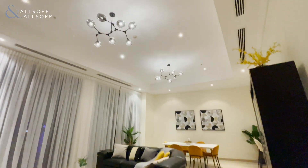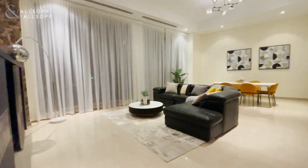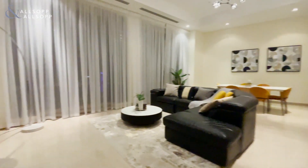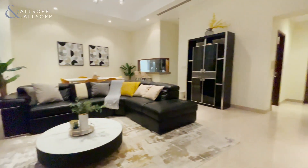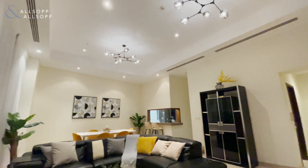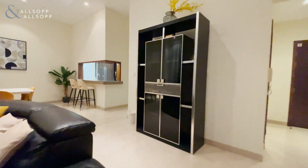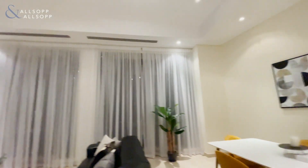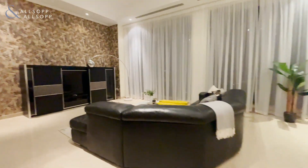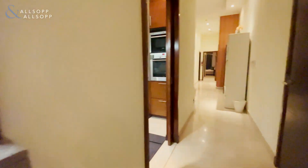You've got the extra high ceilings, floor-to-ceiling windows on the back to take advantage of the Business Bay view. It's an absolutely huge family space with dining area, and it all leads on to the semi-open kitchen with a breakfast bar.